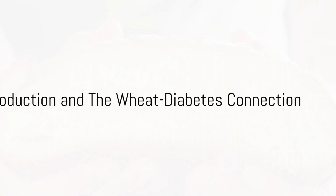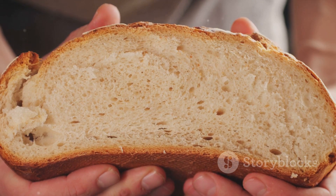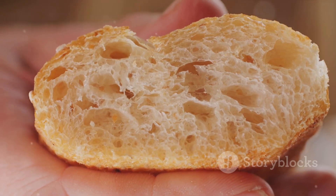Hello everyone, welcome back to Diabetes. Today, we're diving into a topic that's crucial for individuals managing diabetes: the potential dangers of consuming wheat.